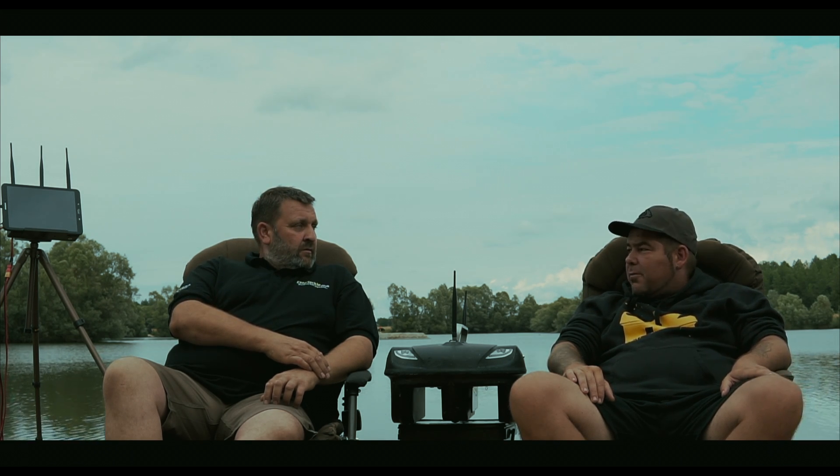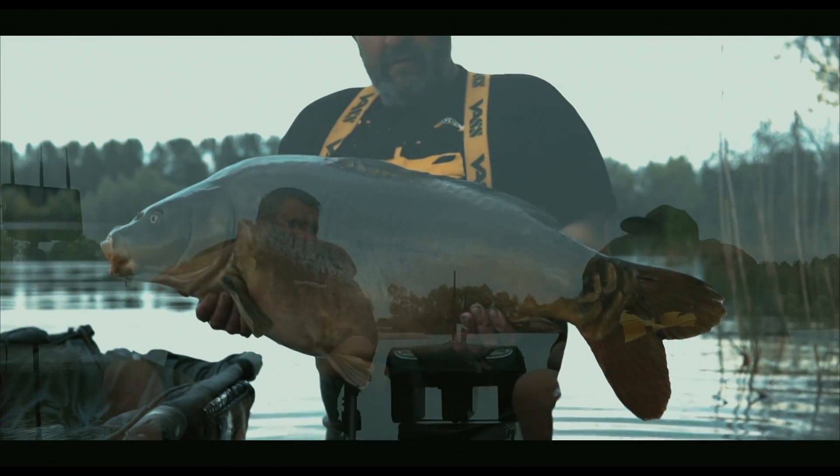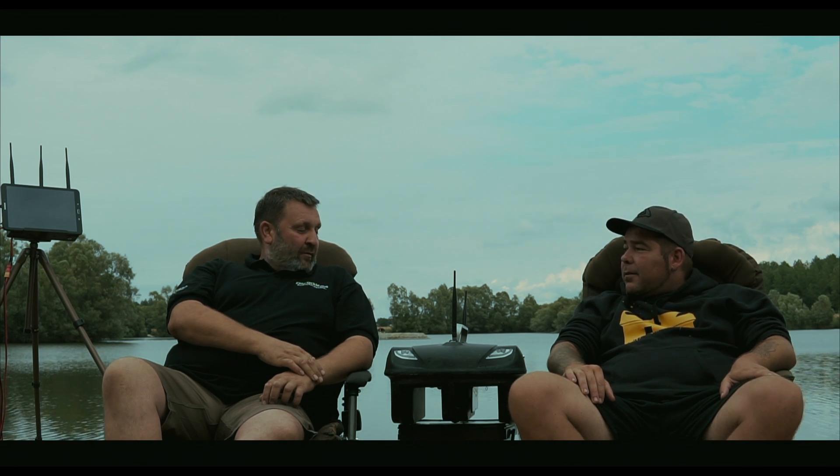This morning you had a stunner — a proper unit. Nice fish. Still a couple of days to go. We're having a fantastic time as usual. It's good laughs, good crack. Everyone's lovely.